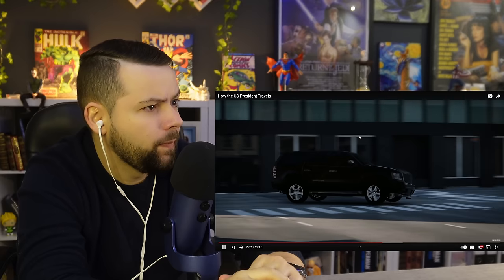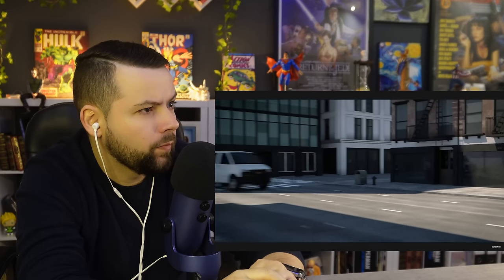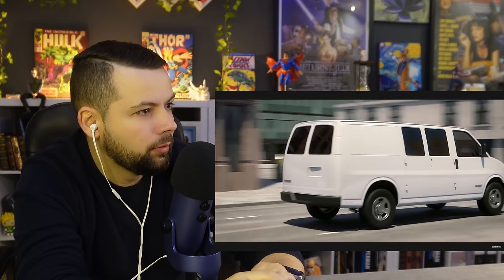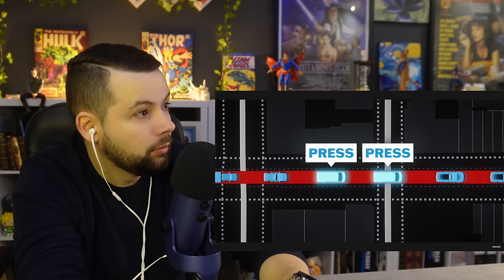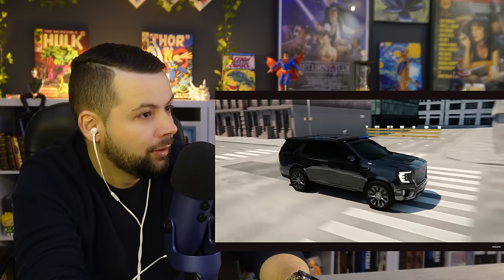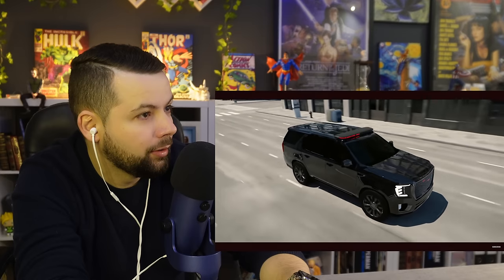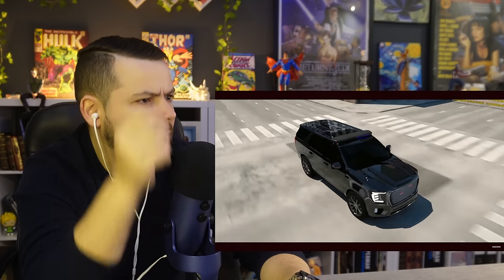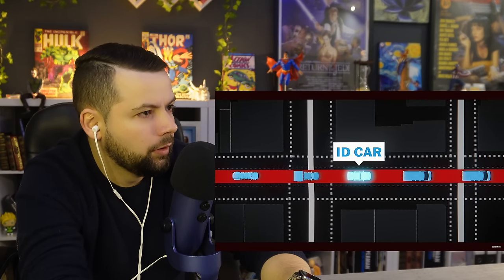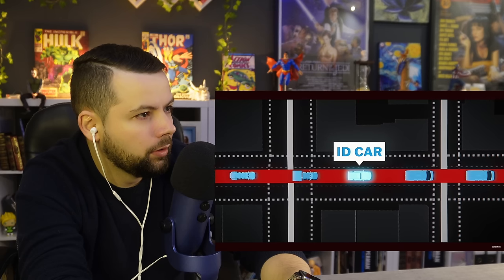Behind the solid core of vehicles directly protecting the president are a few larger vans. These carry the press pool of reporters that travel with the president. The car behind is the ID car — it functions as the motorcade's communications hub, relaying information between the different vehicles and identifying problems early on.